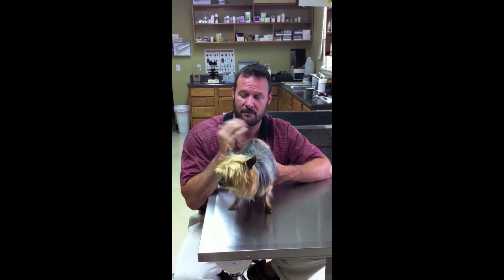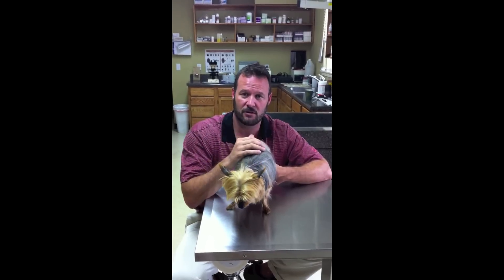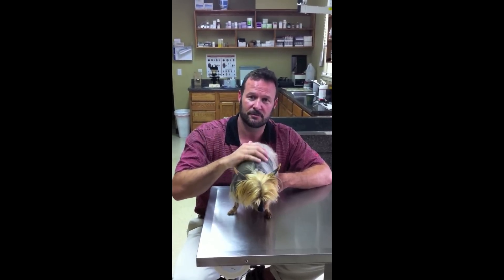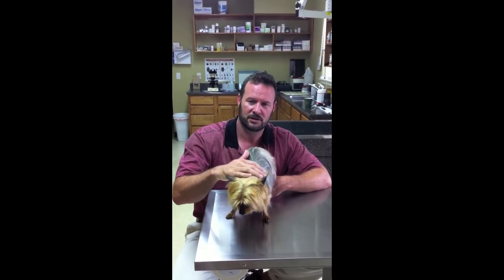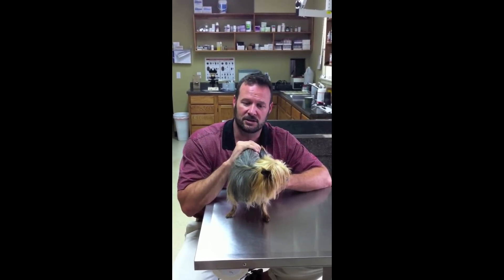Hello viewers and Yorkie enthusiasts. I'm here today to talk to you about a case I had today in the clinic. I'm in my clinic right now in Franklin, Tennessee and I've got Pepper here. Pepper's a seven-year-old male castrated Yorkie, and Pepper presented to me with a unique problem — something we don't see all that often, but I wanted to tell my viewers, especially people that own Yorkies, about this issue.